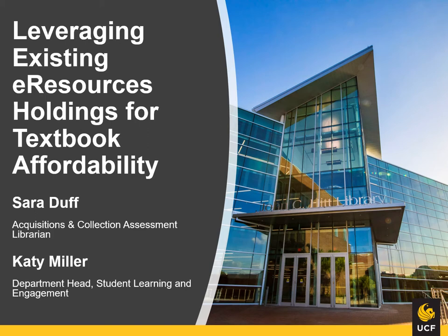My name is Katie Miller. I'm the Department Head for Student Learning and Engagement at UCF Libraries. I started with UCF Libraries as Textbook Affordability Librarian, and the work spotlighted here started in that previous role. I'm joined by my colleague Sarah Duff, Acquisitions and Collection Assessment Librarian for the University. Although I've transitioned to a new role, Sarah has continued to champion this work.